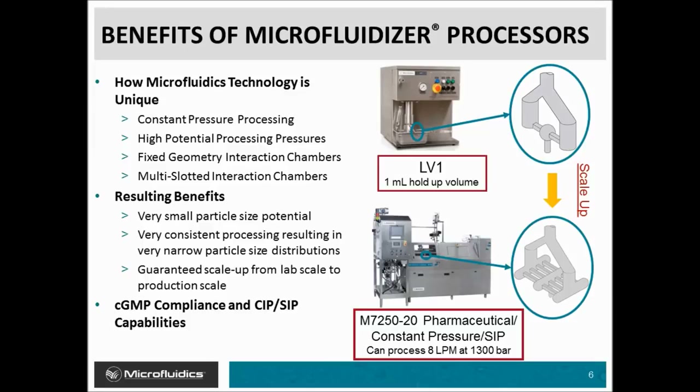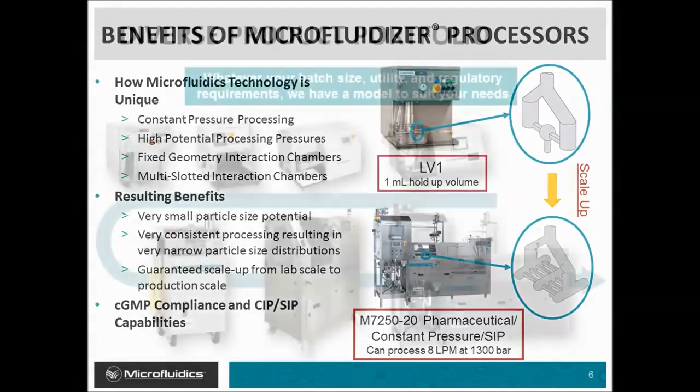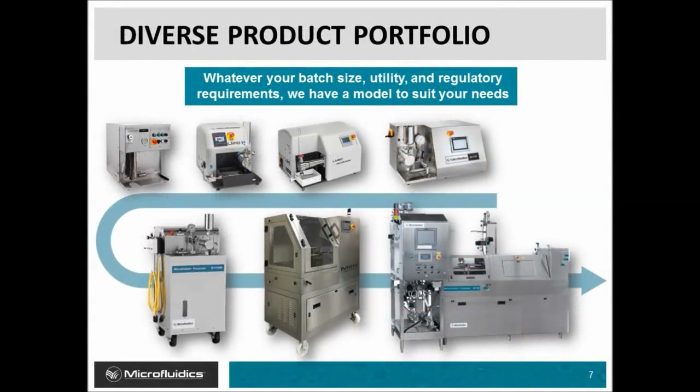Microfluidics technology is also CGMP compliant and has clean-in-place and steam-in-place capabilities. Here is a quick glance at the Microfluidics product portfolio, which offers a wide variety of microfluidizers including several lab machine designs as well as pilot and production scale machines.